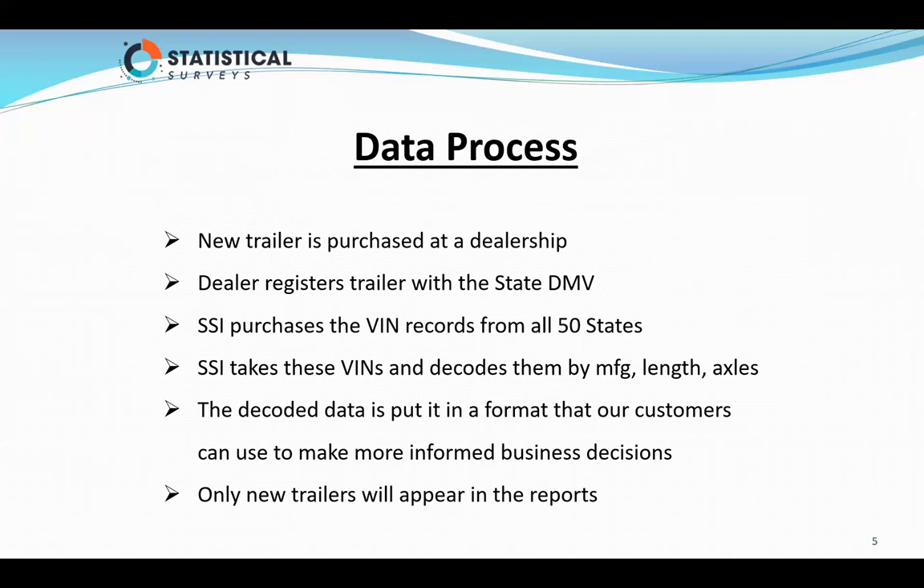Statistical Surveys purchases the VIN records from all 50 states. SSI takes these VINs and decodes them by manufacturer, length, axles, etc. As many of you know, a VIN number contains a world identifier number — the first three digits of every VIN number. That's how we identify the manufacturer, from that world identifier number that's assigned by NHTSA. We decode the data and put it in a format that our customers can use to make more informed business decisions.